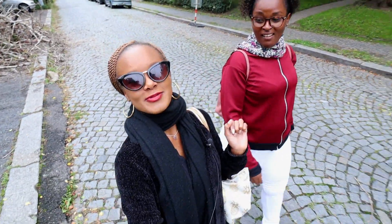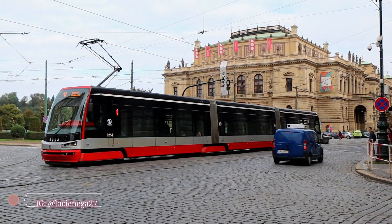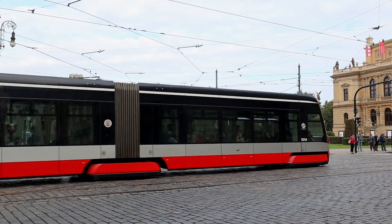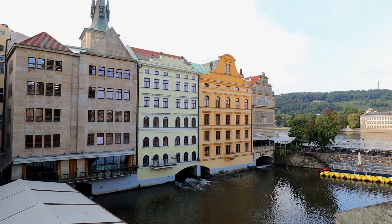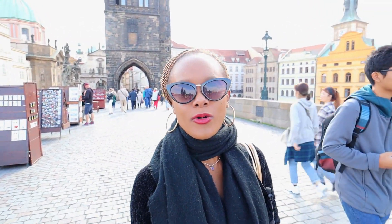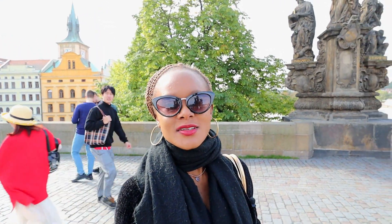I look like a bougie with my scarf. Hey guys, we're walking on the other side of old town, crossing the bridge and going to explore the other half — we only went on one half yesterday. This is just across from the astronomical clock and you just walk straight over. Simple to get around.